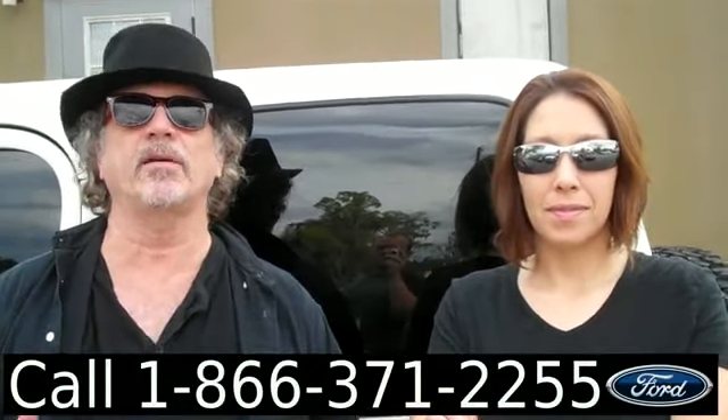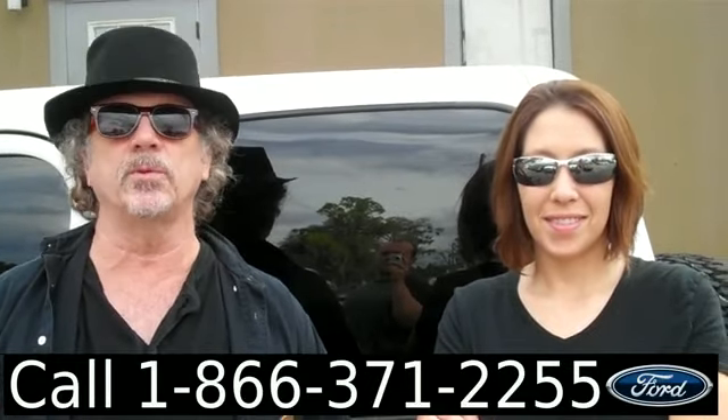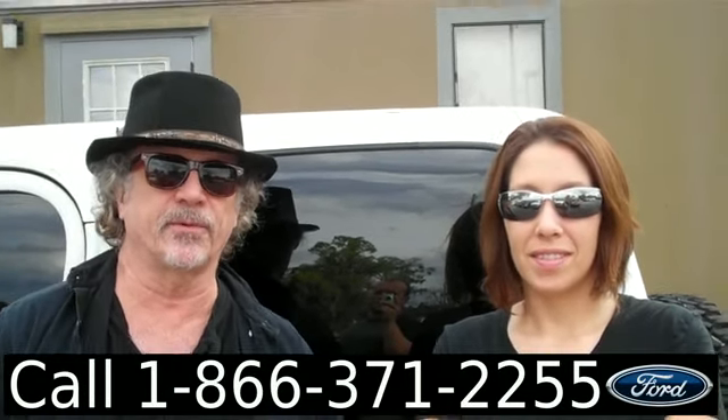Hey, this is Randy, and this is Jen. SantaFeFord.com — 2005 Jeep Wrangler Rubicon. Don't go anywhere; Jen's got some more information for you.